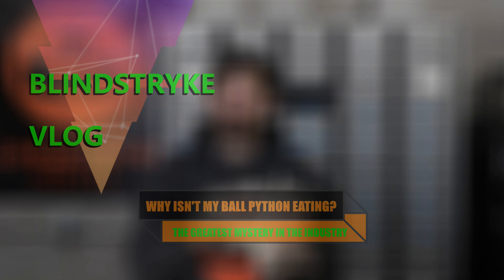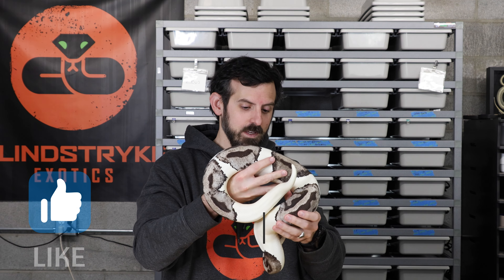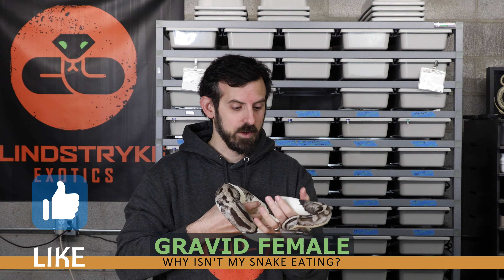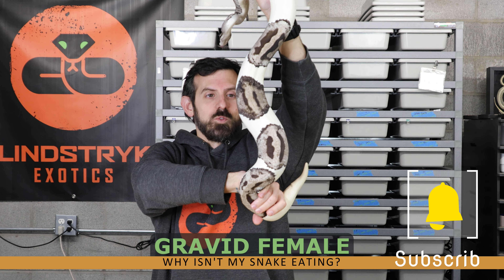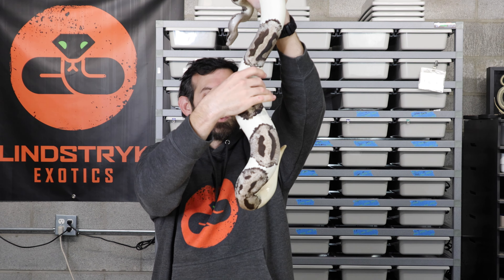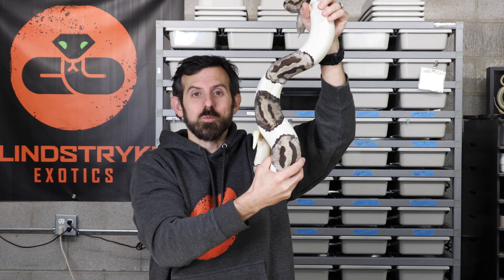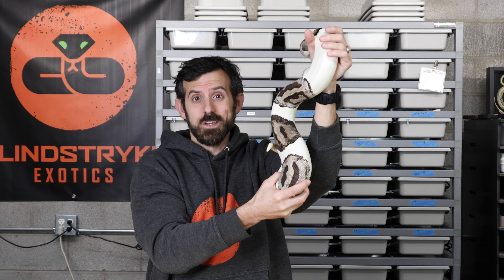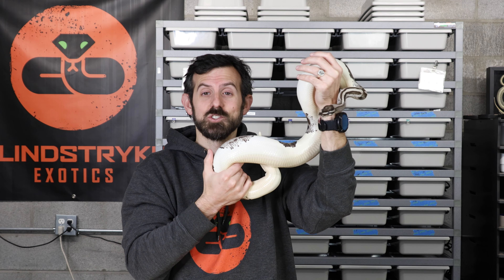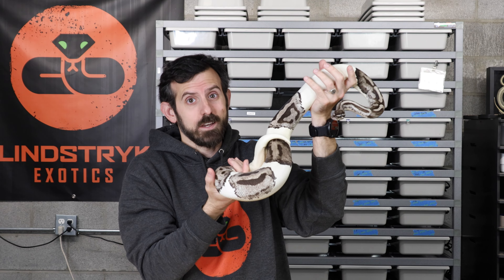I can't tell you why your ball python isn't eating, but I can tell you why mine aren't eating. This girl is my lightning pied female who has been locking up with my lightning pied male. As you can see, she is going through the process of ovulating — she has an extremely huge swollen stomach. Hopefully she doesn't reabsorb these; she should be shedding in a few short weeks and I should have eggs from her within just over a month. She's not eating because she is essentially pregnant.